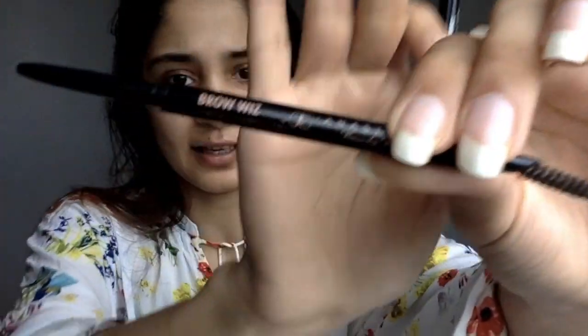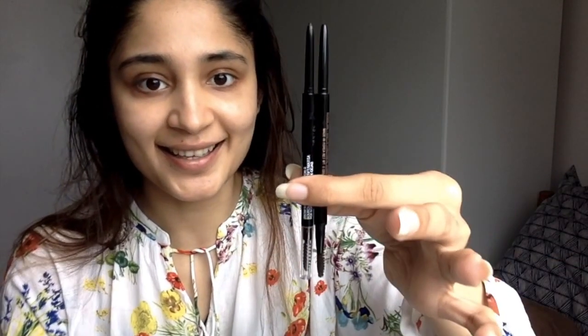Here's the Anastasia Brow Whiz — it's finished, but you can see how similar these two are. They are literally exact styled-up dupes. The Maybelline one costs around six pounds, whereas the Brow Whiz is eighteen pounds. I don't see the point spending eighteen pounds on it anymore.